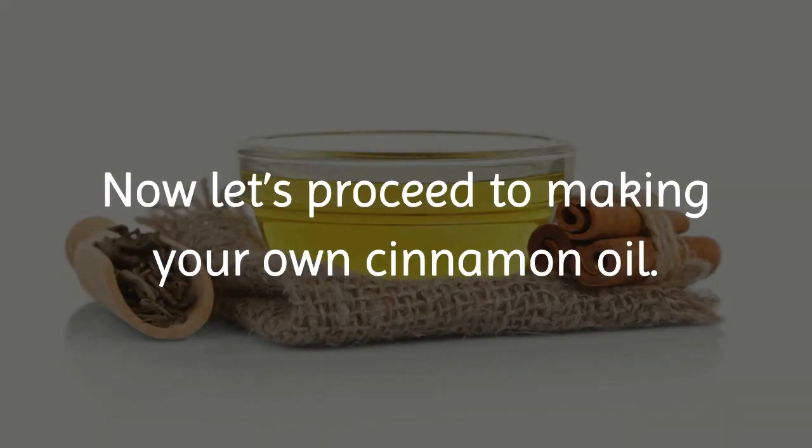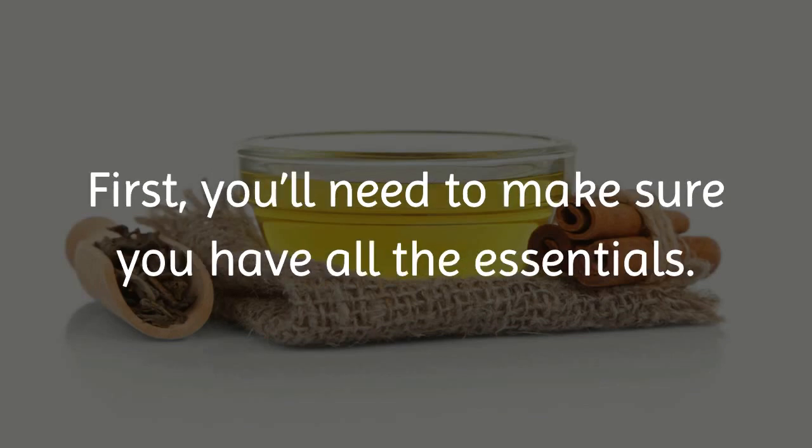Now, let's proceed to making your own cinnamon oil. First, you'll need to make sure you have all the essentials.